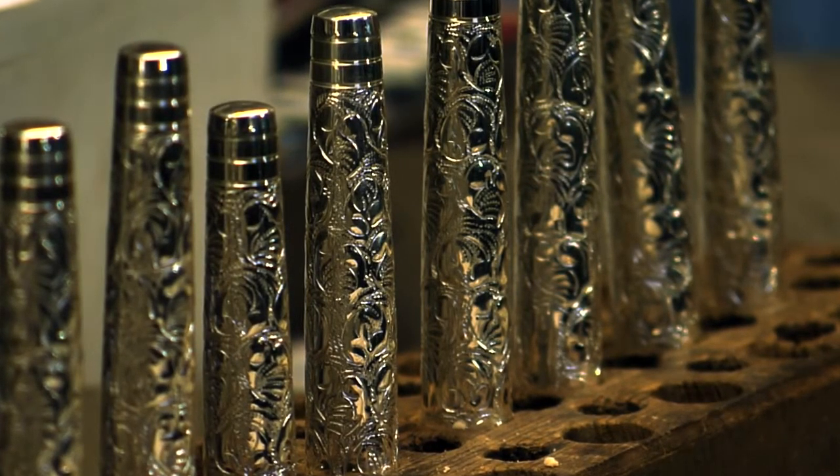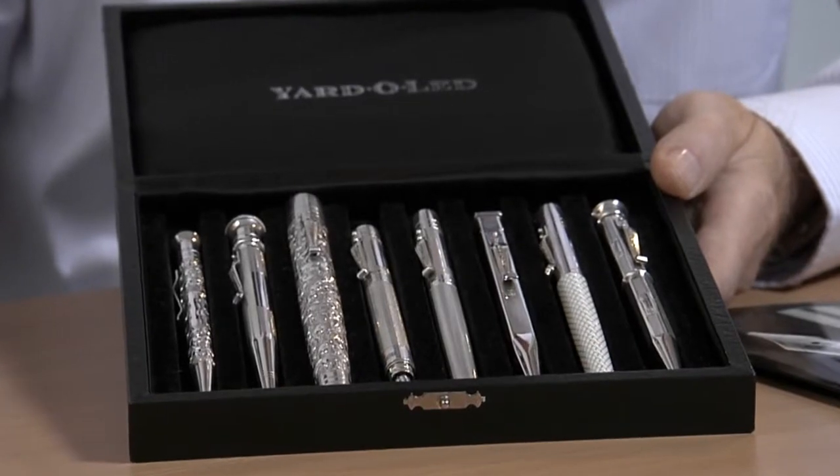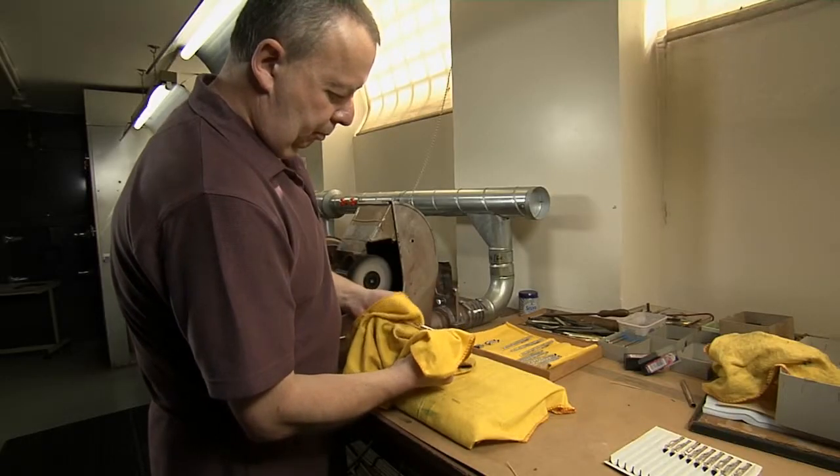Yarder Lead is attractive to people still because it's a traditional design, it's unusual — like the pencil holds 12 3-inch leads, and that's where the name came from. It's solid silver, it's hallmarked, it's handcrafted.